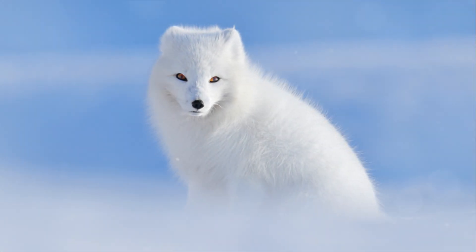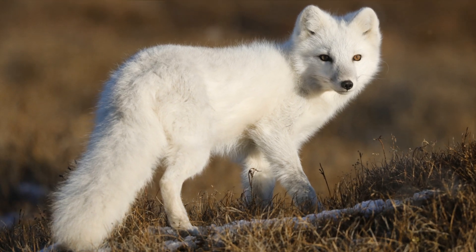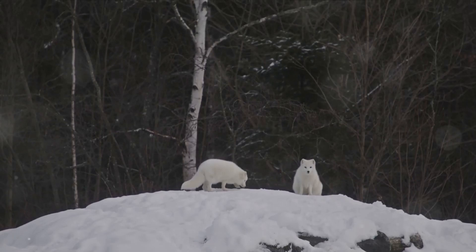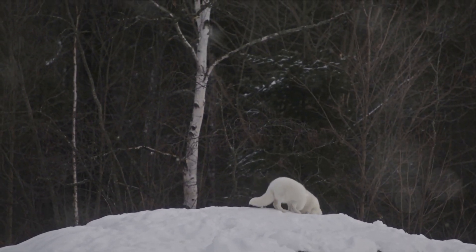Meanwhile, on the other side of the world, the arctic fox thrives in the icy wilderness of the arctic tundra. Its secret? A superbly insulated fur coat that changes color with the seasons. In winter, the coat is white, blending with the snow and providing an effective camouflage.